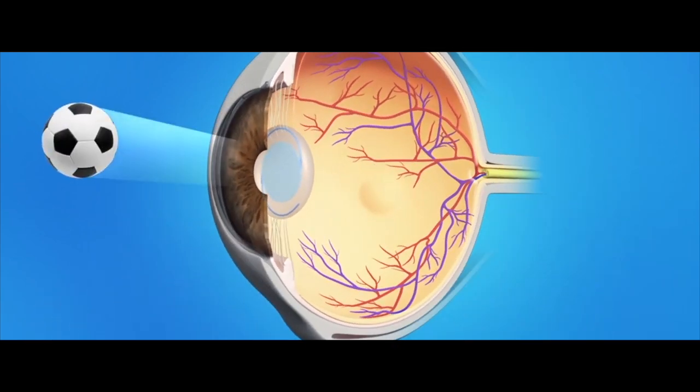So what is laser cataract surgery? Laser cataract surgery, sometimes called femto-assisted cataract surgery, is when we use the femto-laser to help us with some of the key steps in cataract surgery. Since that laser is super accurate and precise, I'm a huge fan of that laser.